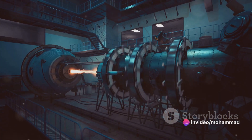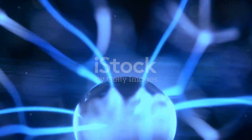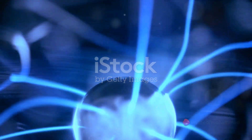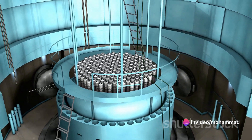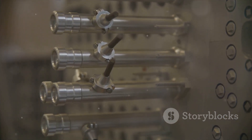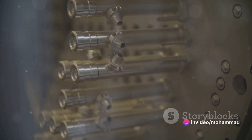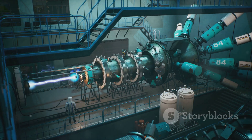Now let's delve into the heart of a reactor — the reactor core. The reactor core is the beating heart of a nuclear reactor. It's here that nuclear fission reactions take place, a process that involves the splitting of atomic nuclei, typically uranium or plutonium, which releases a significant amount of energy. This energy is what we harness to generate electricity. Within this core, we find fuel rods generally made of enriched uranium-235 or plutonium-239.